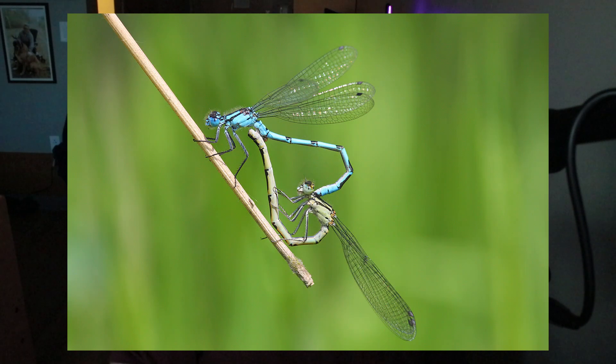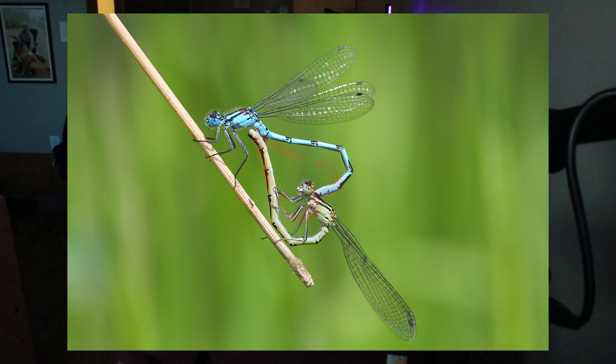Now for courtship. The male is on the bottom, and because odonates have that articulating abdomen, they're able to bend it in ways that when mating, they form a little heart shape. I just thought that was kind of cute.